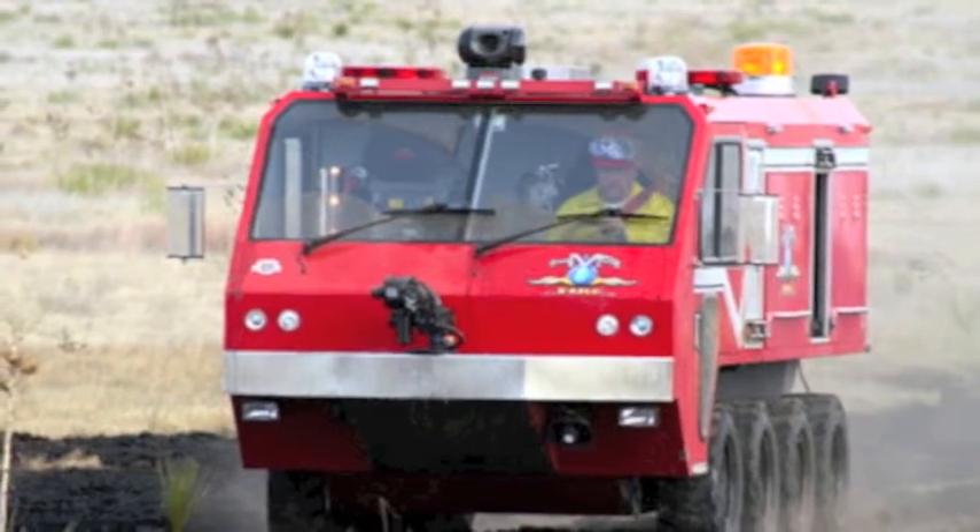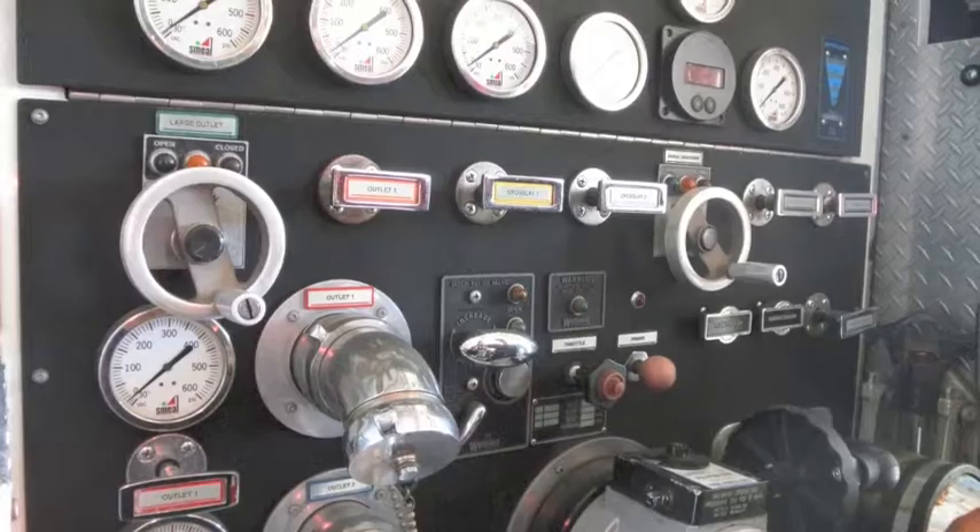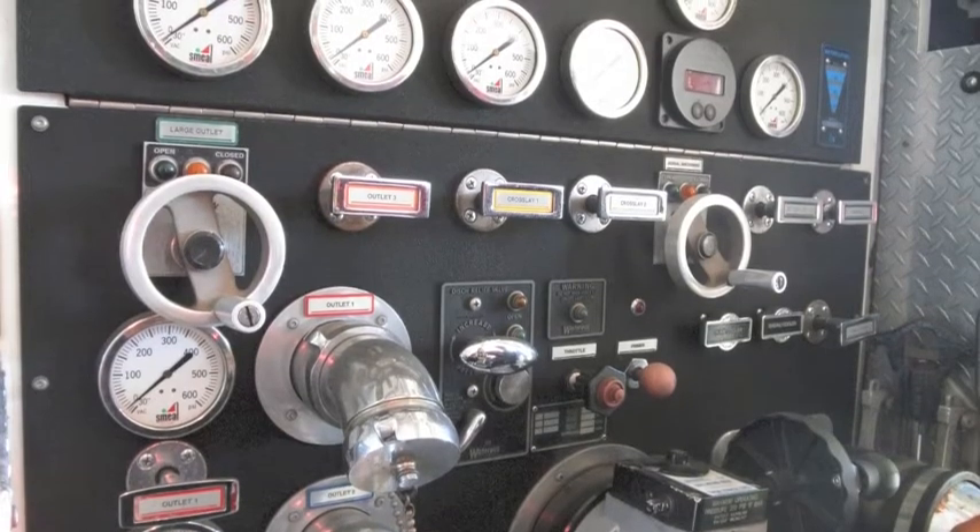The fires also resulted in $11.7 billion in property damage. Fortunately, the 10-year trend in fire deaths, rate per million population, has decreased by about 20% due to an increase in fire extinguishing technological advances.